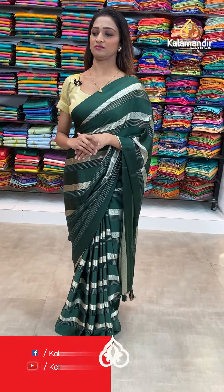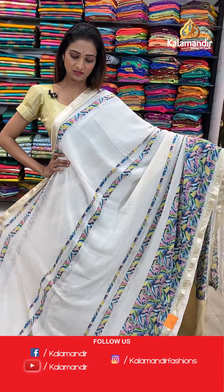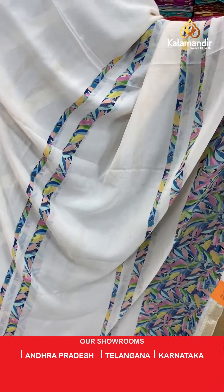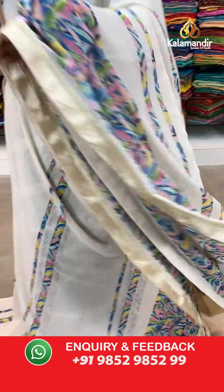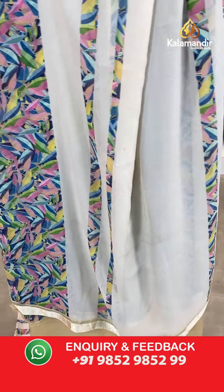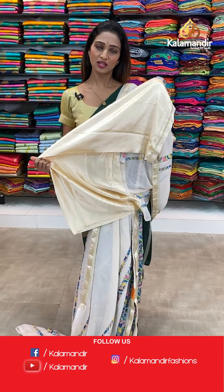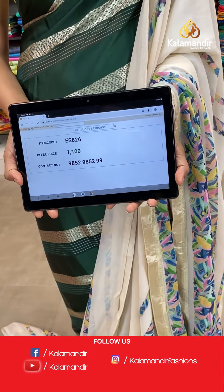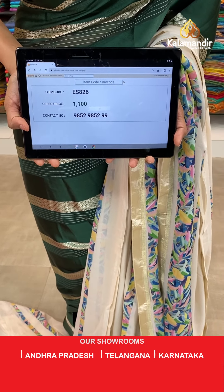Moving on to the next saree — same pattern but different color. Cream color, abstracts all over the body, beautiful print border over here and the pallu same as saree. Cream color blouse piece. The item code is ES826, the offer price for today is 1100 rupees.